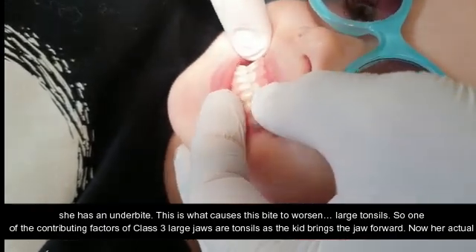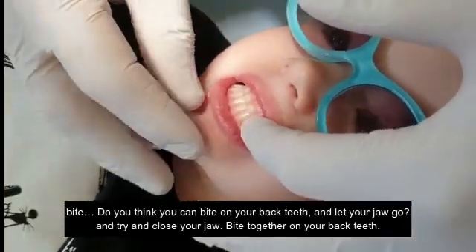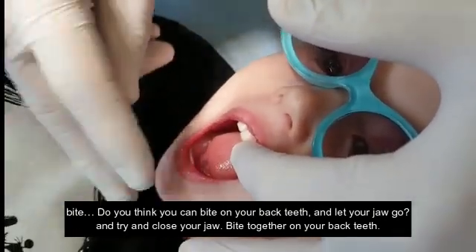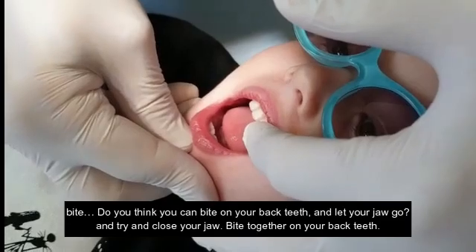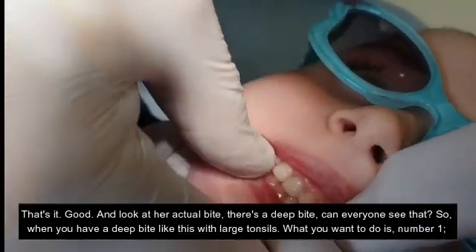One of the contributing factors of large tonsils is the kid bringing the jaw forward. Now her actual bite — open up again and let your jaw go really loose and floppy, and try to close your jaw, bite together on your back teeth. And look at her actual bite: there's a deep bite.